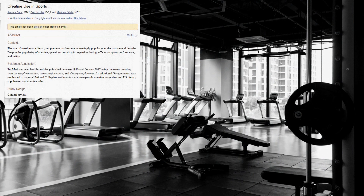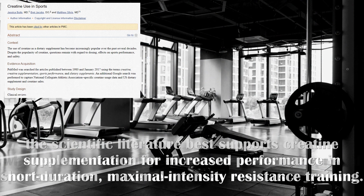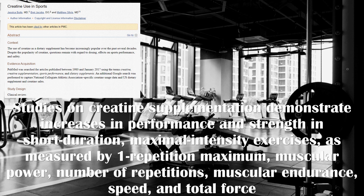Our 2018 review stated that the scientific literature supports creatine supplementation for increased performance in short-duration, maximal intensity resistance training. Whether the effects of creatine supplementation lead to improved performance on the field of play remains unknown. Later in that review they stated that studies on creatine supplementation demonstrate increases in performance and strength in short-duration maximal intensity exercises, as measured by one repetition max, muscular power, number of repetitions, muscular endurance, speed, and total performance.